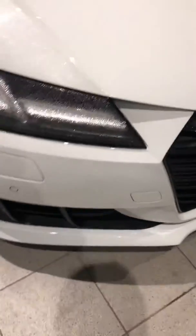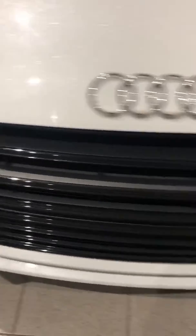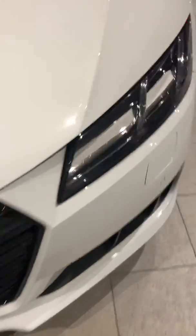And on the front bumper here as well. This one is a Quattro, so it is all-wheel drive — again, just excellent condition on the exterior.